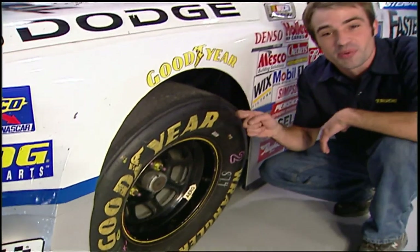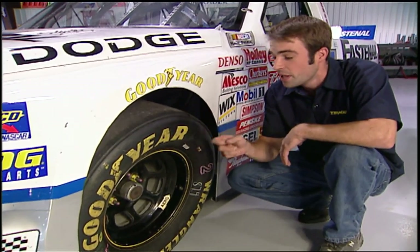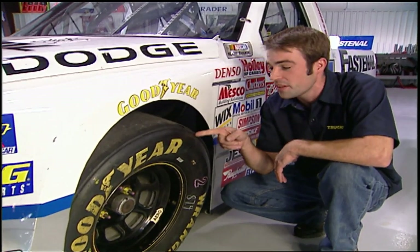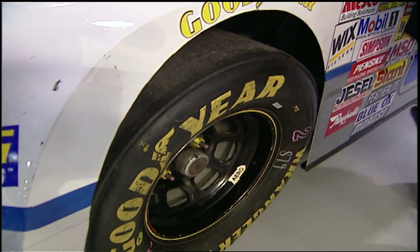Believe it or not, there's nothing broken here — this is how they set this thing up for race trim. This truck just came back from St. Louis. If you set your street truck up like this with this much positive camber, you're going to shred a set of tires.